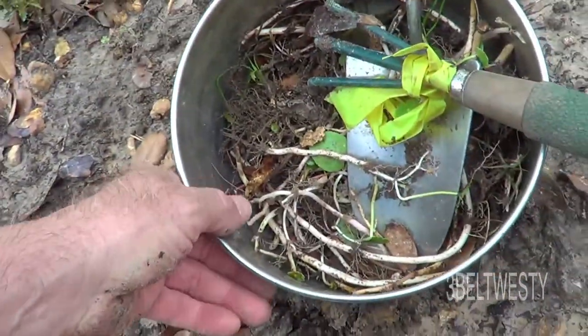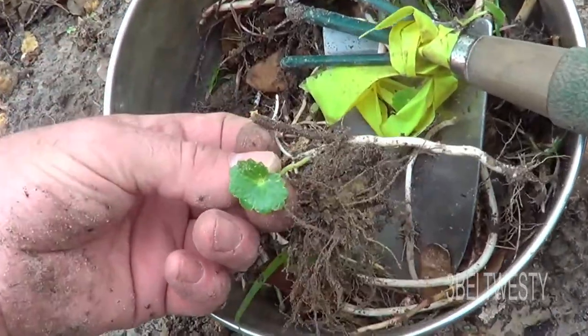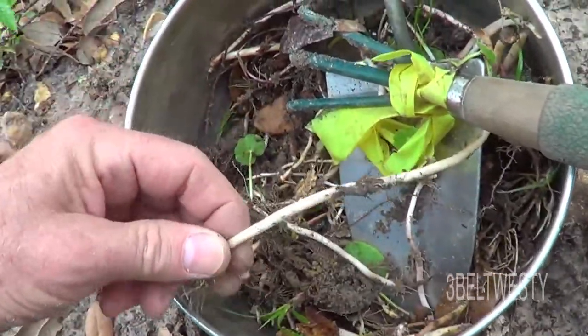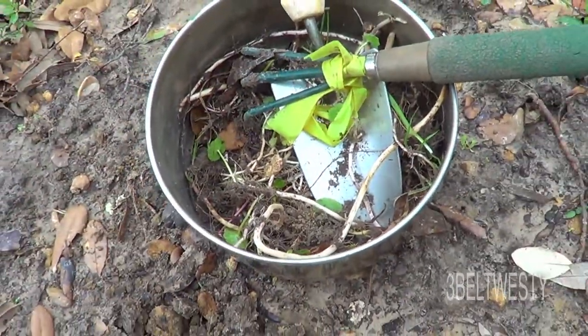I was out here just pulling out dollar weeds that look like this. They've got these long spaghetti-like roots under there and they tend to pop up. It's good after a little bit of rain to pull them out.